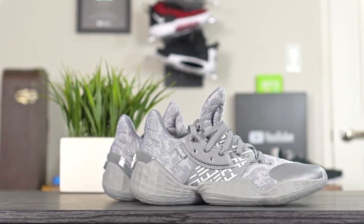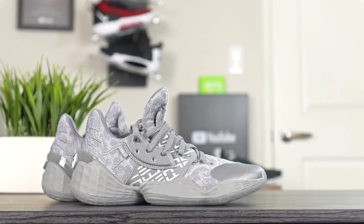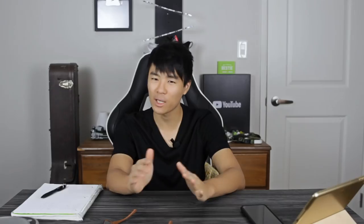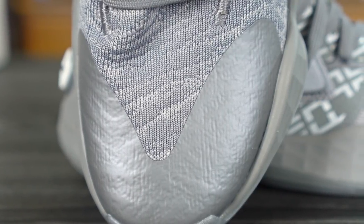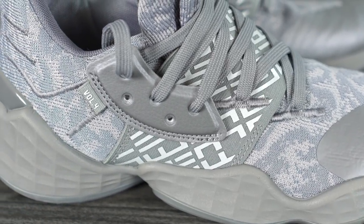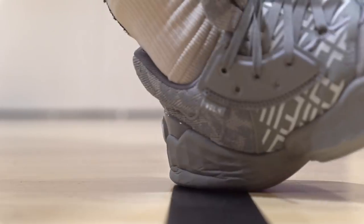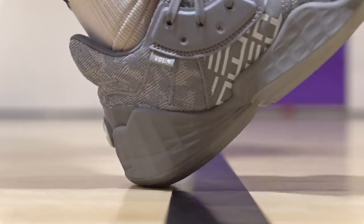Number four is the Adidas Harden Vol. 4, coming in at $130 — down $10 from last year's Harden Vol. 3 at $140. The materials are actually really nice — it's basically a Primeknit material. The fuse in the toe box area on my colorway feels a little cheap, looks like duct tape, but the overall material in the toe going into the midfoot and ankle area feels great on foot. You're also getting full-length Lightstrike, one of their newest cushions, which feels really nice — a little mellower than the Fuel Cell from the Omnis, but still a really good performer.